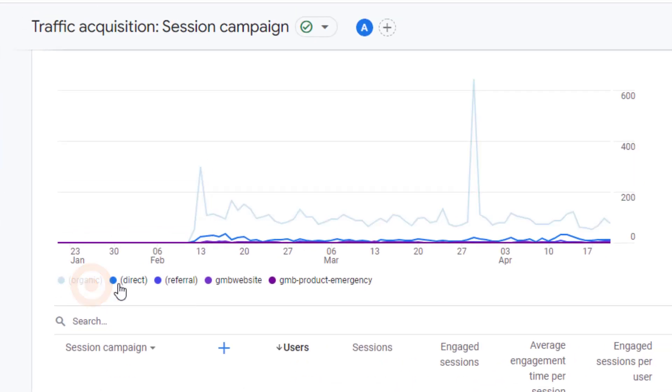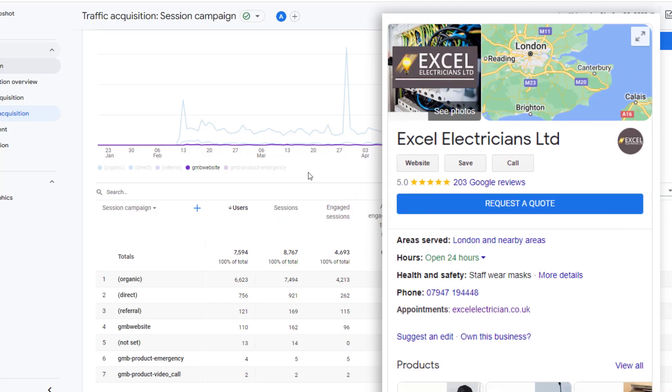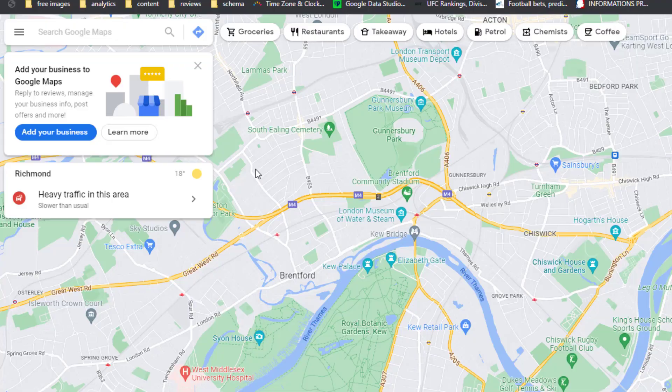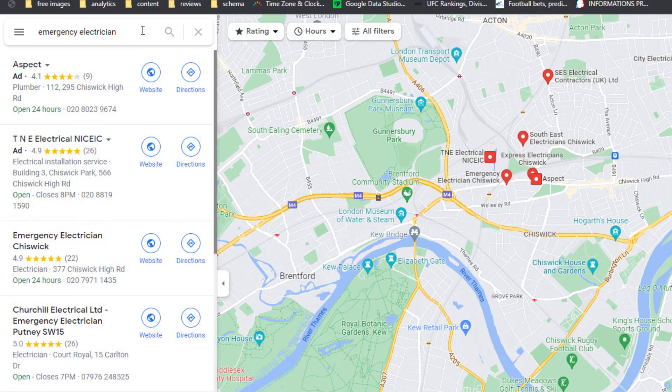A big reduction in traffic will also be a strong indicator that your rankings have taken a hit. As a side note, Google Analytics will consider visitors who click on your website link as organic visits. Unless you use a specific URL on your listing which can be tracked, you will not be able to see it in your report. If you're interested in finding out how to set this up, let me know in the comments below. Finally, manually check the rankings of your core business keywords on Google Maps to verify your assumptions are correct. Once you're confident your rankings have actually dropped, your next step is to understand what really happened so you can address it as soon as possible.